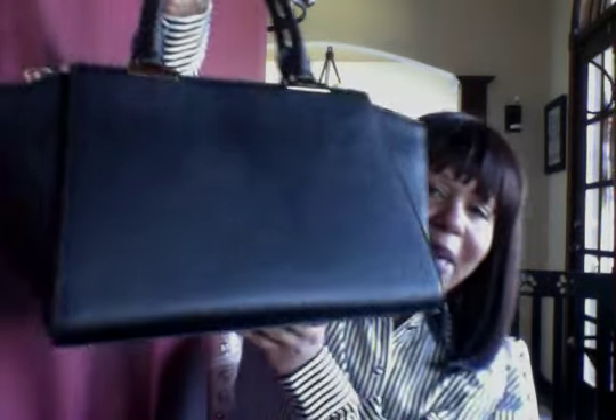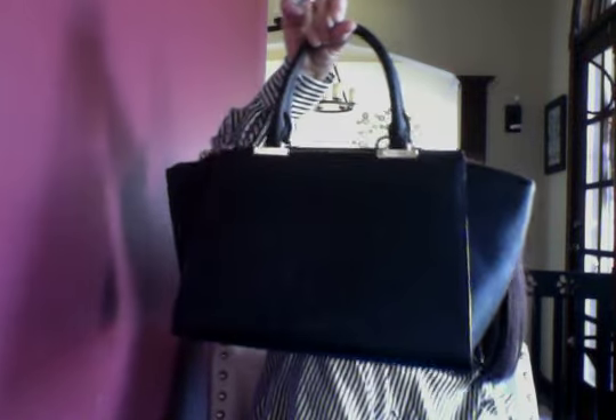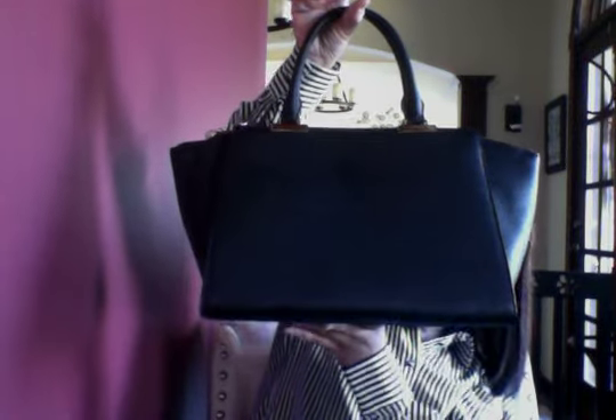The last bag is also from Henry Bendel — it's a black bag and I love it. I love the way it's shaped and the gold detailing. It has a beautiful butter-smooth zipper. Inside it has a big compartment for your purse or cell phone and also a zipper pocket.